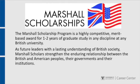The Marshall Scholarship Program is a highly competitive, merit-based award for graduate study in any discipline at any British university. As future leaders with a lasting understanding of British society, Marshall Scholars strengthen the enduring relationship between the British and American peoples, their governments, and their institutions.